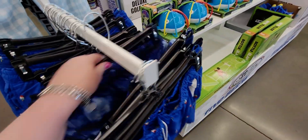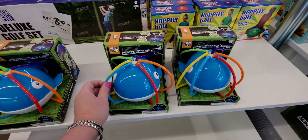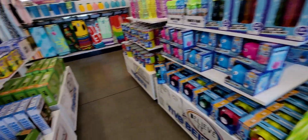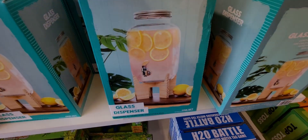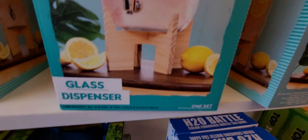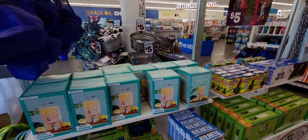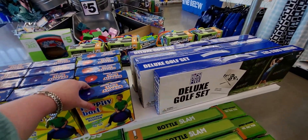They have a welly sprinkler for five dollars that lights up. Lots of new items since I was last here — they have this glass dispenser on a wood-type base, six inches by 8.25 inches by 13 inches tall, and it's only five dollars. Also a hoppity ball inflatable for five dollars.